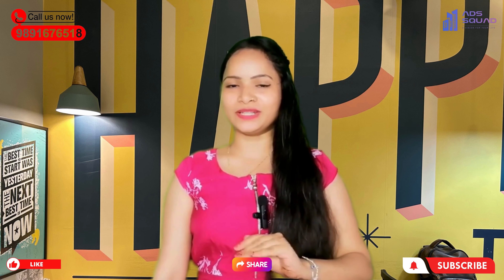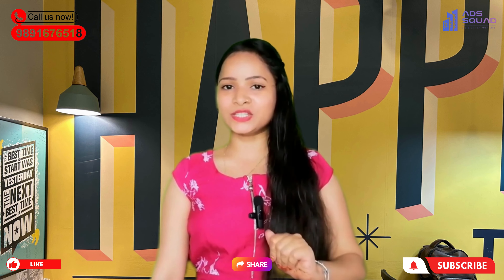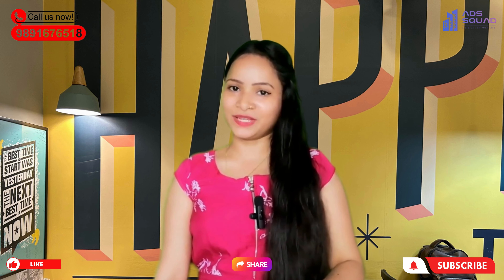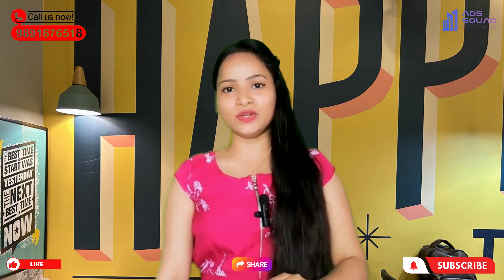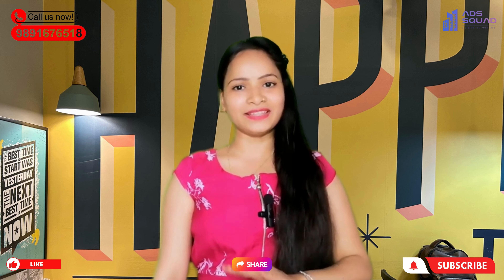If you want to give a comment, you can definitely mention it in the comment box. If you want to add more details, they are in the description below and you can connect with us. So, today is it. I am with you with this new, interesting, and affordable project review video. Stay well, stay safe, and thank you for watching.